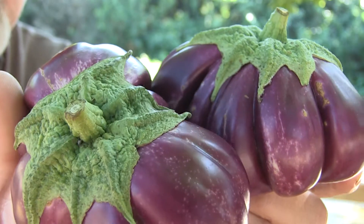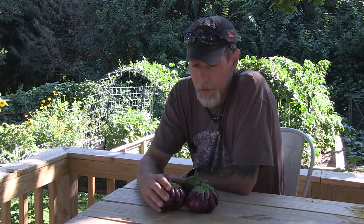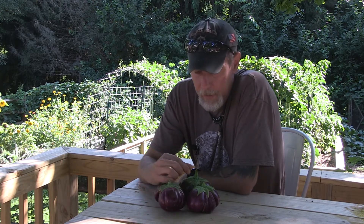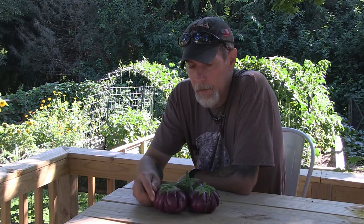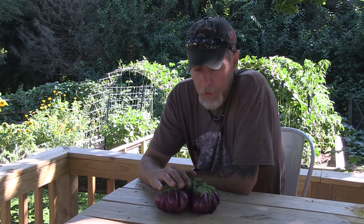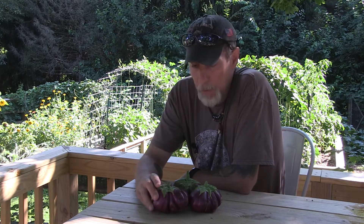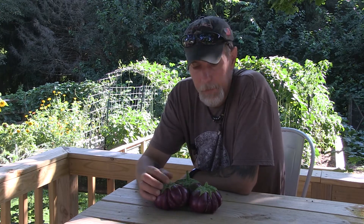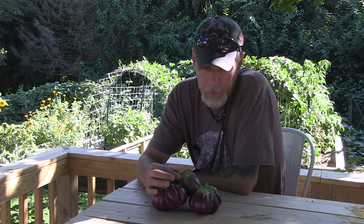We had a whole month here of temperatures in the mid to high 90s with high humidity, and these things just flourished in that high heat. If you have a shorter growing season in whatever zone you are in, you might need to start these earlier inside to give them enough time to fully produce all the fruits you want. I'm in zone 6b and I always start my eggplant around March or April. I started these kind of late, and when I brought them out they had a slow start, but since July, in that high heat, they just blew up and now they're really producing.